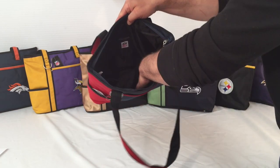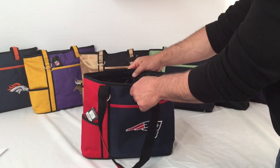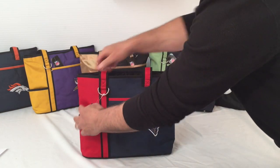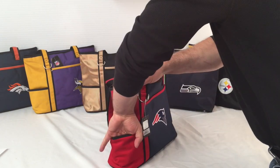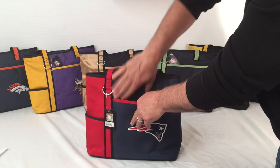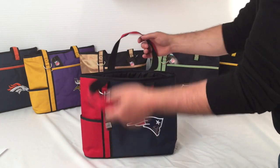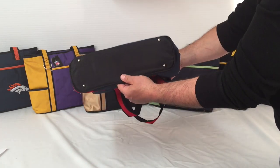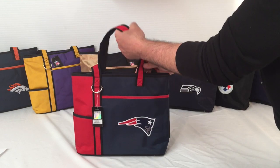Inside the zippered compartment there are two pockets for organization. On the outside there are two pockets — one on the end, and the other one in the front with a Velcro closing, perfect for quick access items, and it even fits an iPad. On the bottom of the tote, there are four metal feet which help keep the bag standing straight and steady.